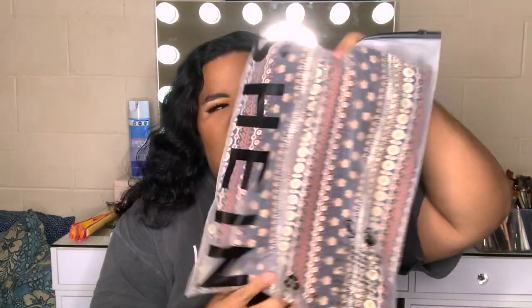Something I did notice about all the Shein items is that they do come packaged in a kind of Ziploc baggie, which I think is super cute. If you are like a beach bum like me, I recommend keeping these bags so that you have little bags when you go to the beach.